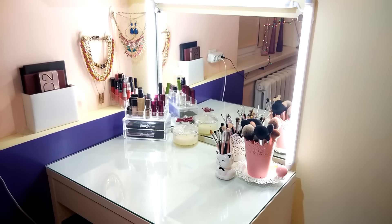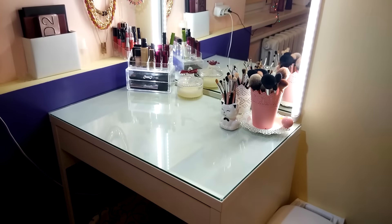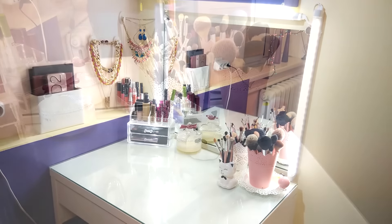Вот так вот выглядит мой косметический столик, сейчас всё рассмотрим поближе. Столик у меня из IKEA, вот такой беленький. Стекло мы покупали отдельно, так что присмотритесь — очень хороший вариант для хранения косметики.